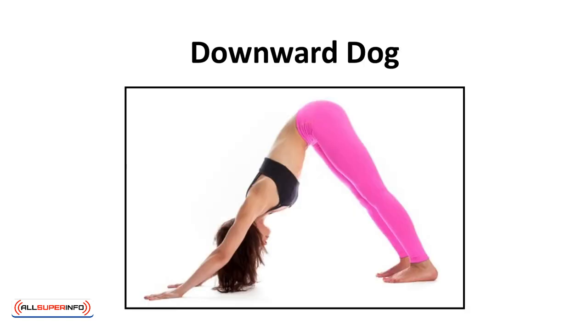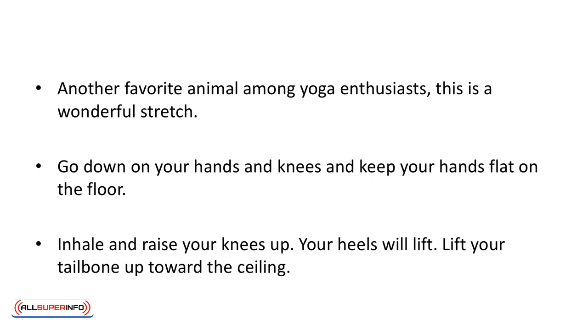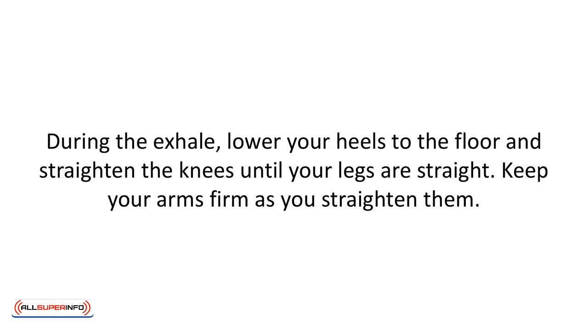Downward dog — another favorite animal among yoga enthusiasts. This is a wonderful stretch. Go down on your hands and knees with your hands flat on the floor. Inhale and raise your knees up — your heels will lift. Lift your tailbone up toward the ceiling. During the exhale, lower your heels to the floor and straighten the knees until your legs are straight. Keep your arms firm as you straighten them.